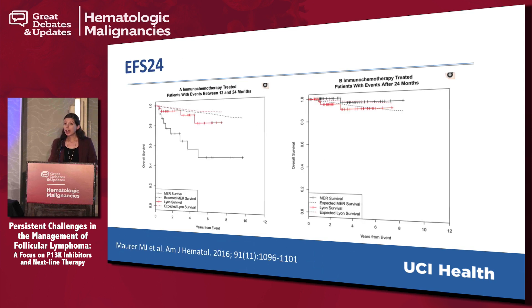One group I want to highlight is the group that relapses quickly. We don't know yet how to identify these people prospectively, but retrospectively there is a group of patients who relapse within the first two years of their therapy — they do not achieve what's called EFS24. This came out of the Iowa Mayo group, where they took patients treated with chemoimmunotherapy and looked at those who did receive a remission and maintained it at 24 months. These dotted lines represent the normal population survival, and when you look at the MER Iowa Mayo data or the LION data from France, you can see that patients who achieve a remission and maintain it for two years do pretty well.